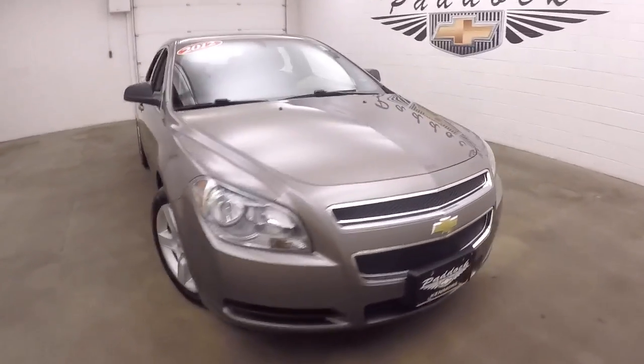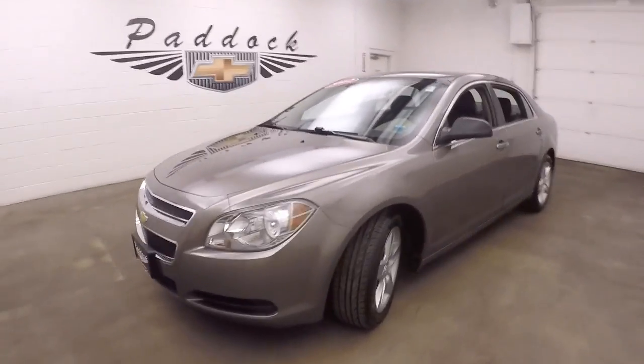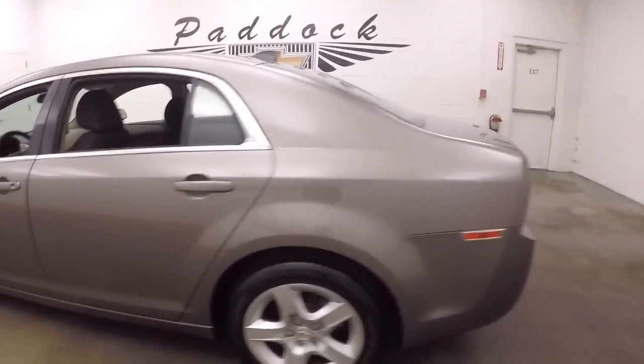2012 Chevy Malibu, nice mocha steel paint, good tires, steel wheels with nice silver covers. Walk around the back there first — let me pop the trunk, there's a button on the door here.